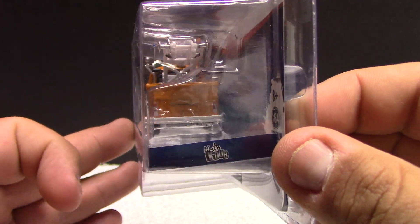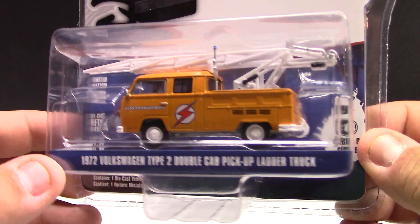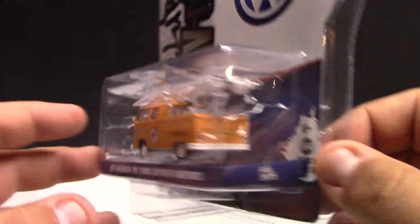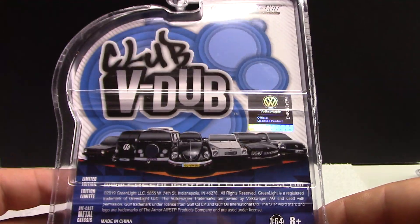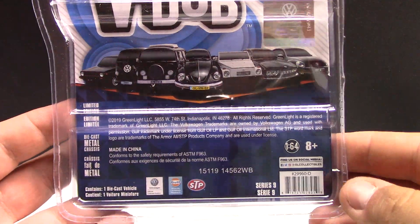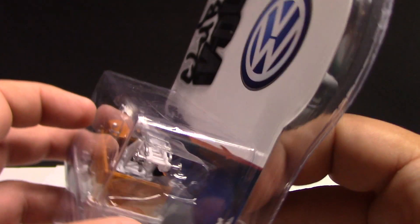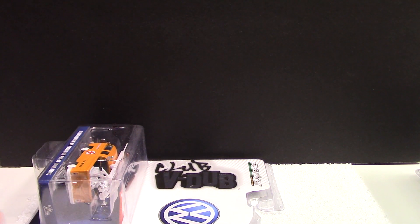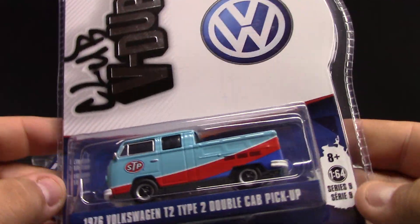No little kids with this stuff because it will not stand up to any sort of abuse. The packaging is pretty plain - they're all the same, nothing even on the back. These are brand new 2019 releases, in stores now, so if you're hunting for them get out there and start hunting.